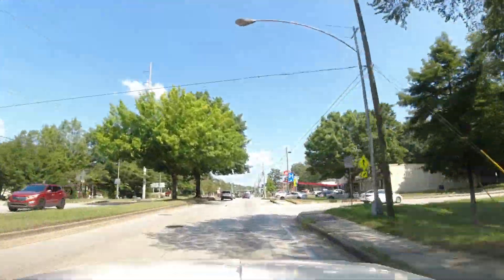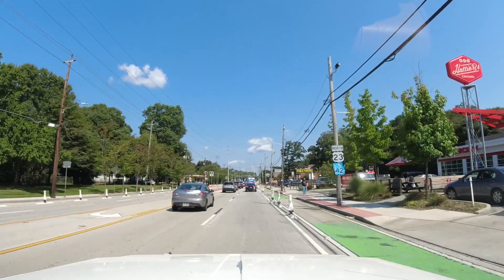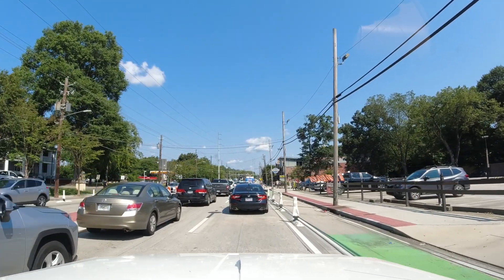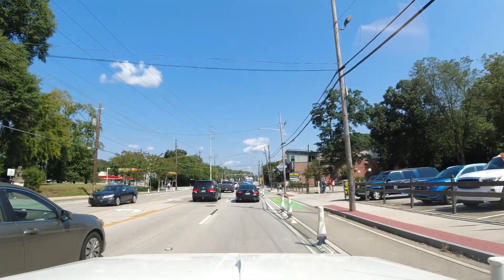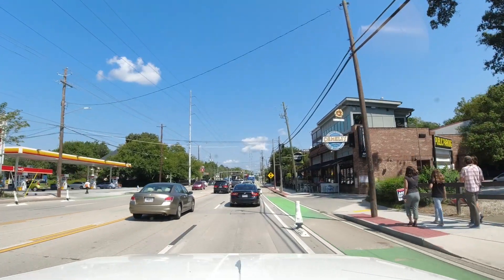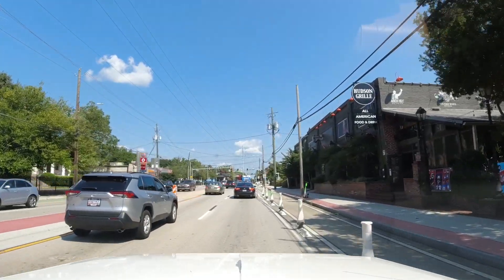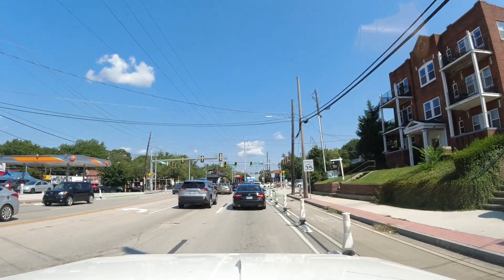This will take us by our Zestos — how about that! Going right down through Little Five. We could turn right on McClendon but we won't — we'll go all the way to Ponce and turn right. Hudson Grill. Euclid Avenue there to the left, McClendon to the right, and right here is another Zestos.